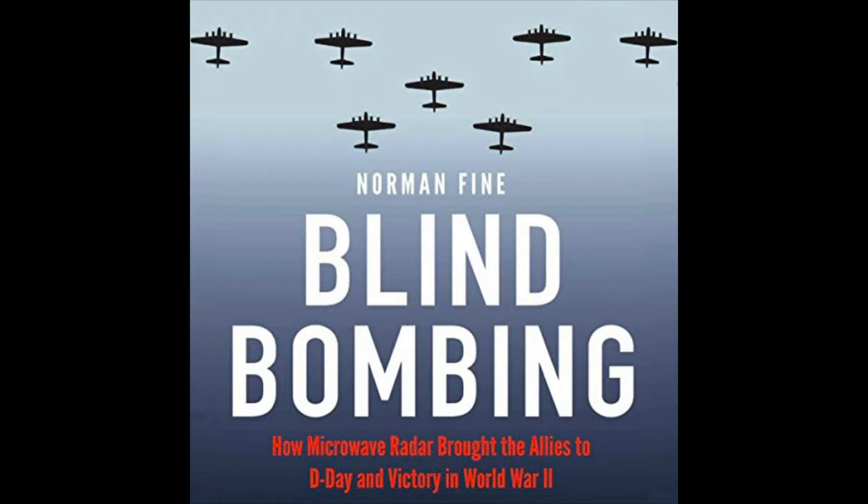The British invention solved a problem with radar that every nation's scientists understood, but only two British physicists had overcome. It was so revolutionary that enemy scientists, even when the evidence of their losses was before them, didn't believe that radar could possibly be the cause. The top-secret invention was the resonant cavity magnetron, born of a cooperative effort between government and science established in Great Britain long before the outbreak of war.